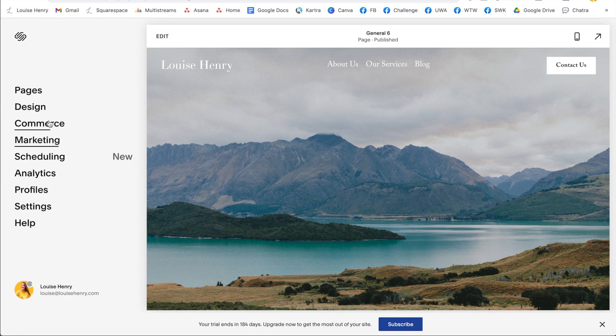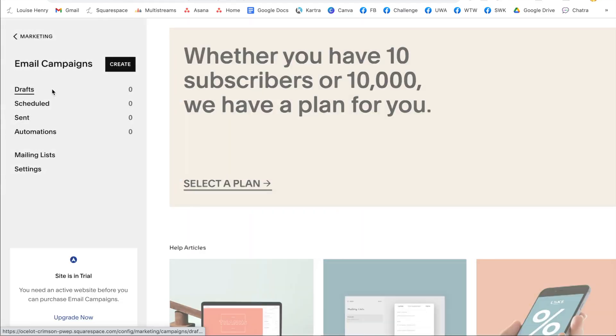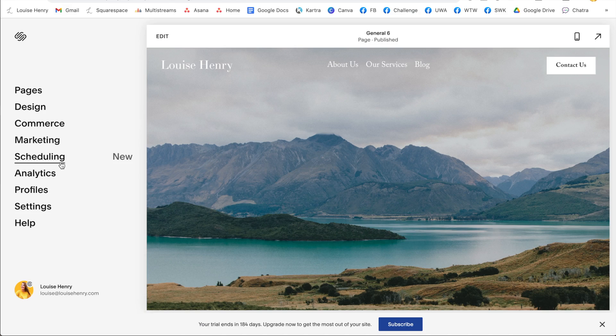Overall, Squarespace is a really powerful platform. You can sell any type of product you want with commerce. You can also build your email marketing strategy — email campaigns is another feature of Squarespace that allows you to build your email list, send out newsletters, and create automations. They also have different marketing tools to help you build your business. You can easily share content with the blog feature, schedule appointments online, sell memberships or online courses with member areas, and get really detailed analytics into how your site is performing.